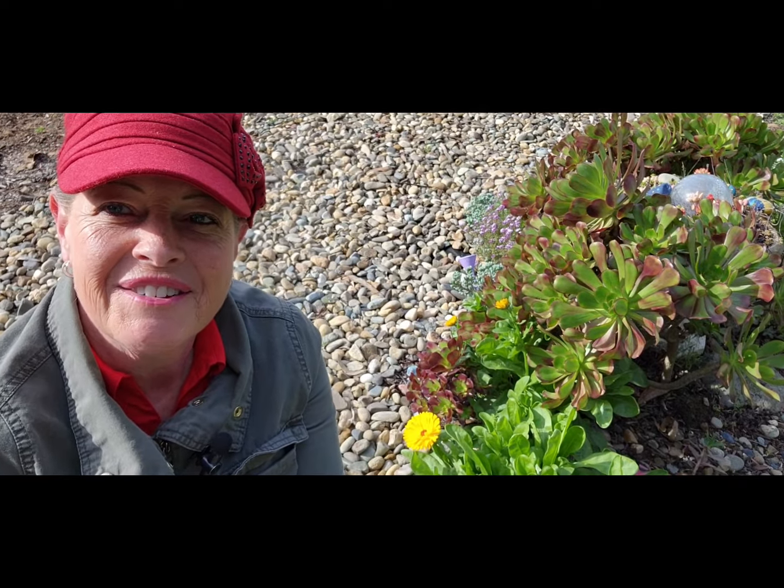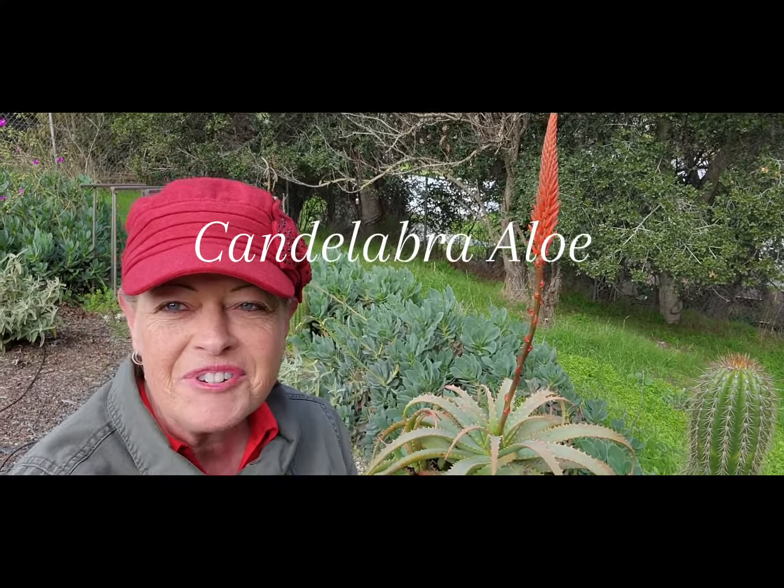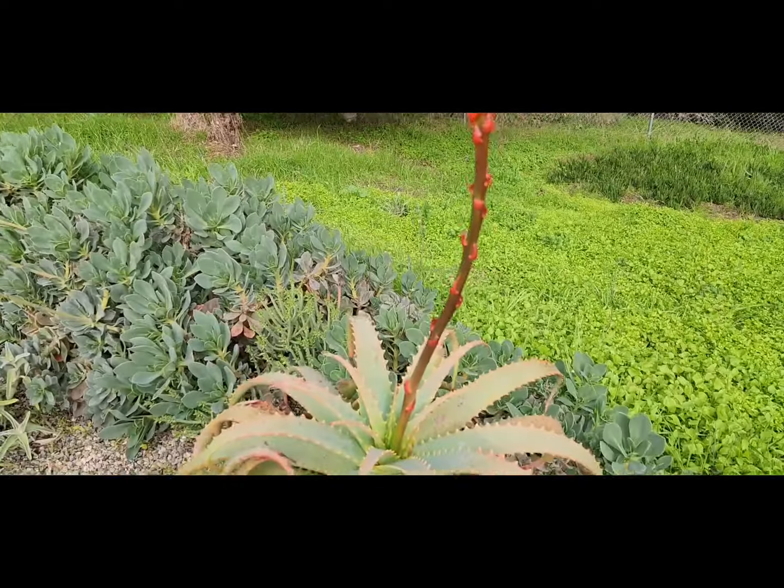Here we have an aloe — this is a new acquisition. Mom got it for me when we went shopping this week and I'm just in love with them. I've got three of them; I'm excited to get them in the ground. I'll need help because they're in huge pots, but that's exciting.